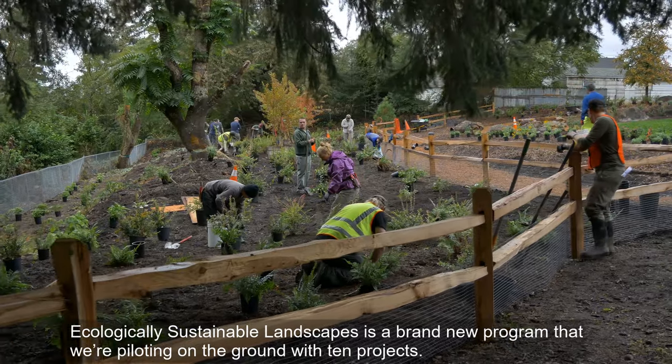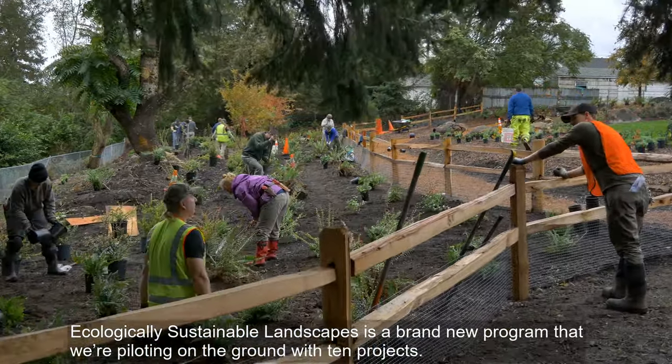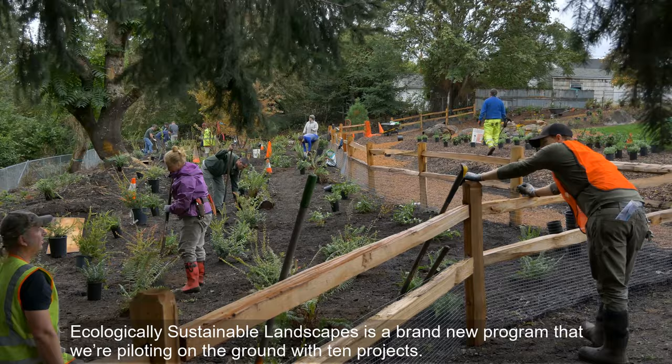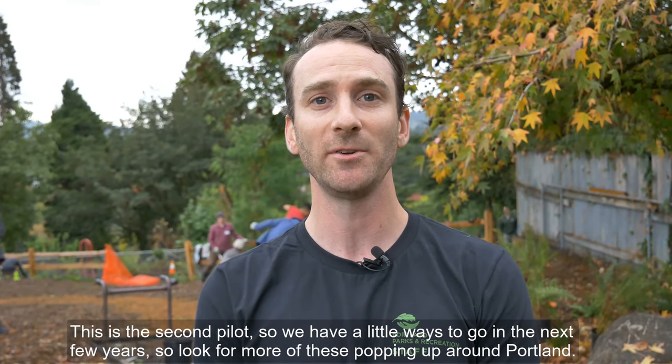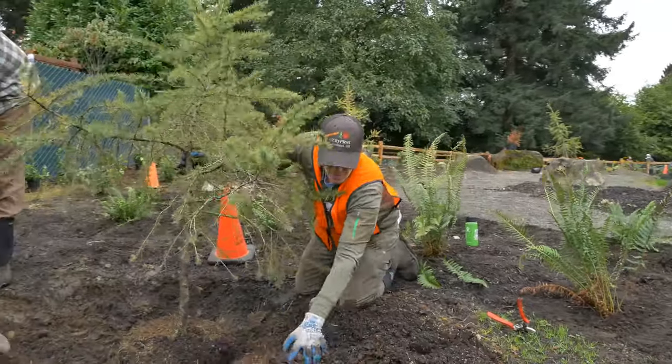Ecologically Sustainable Landscapes is a brand new program that we're piloting on the ground with 10 projects. This is the second pilot, so we have a little ways to go in the next few years — look for more of these popping up around Portland.